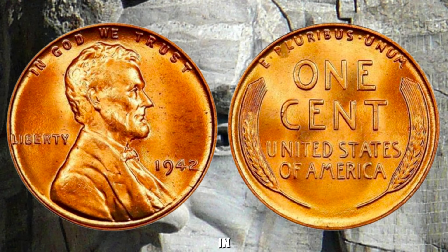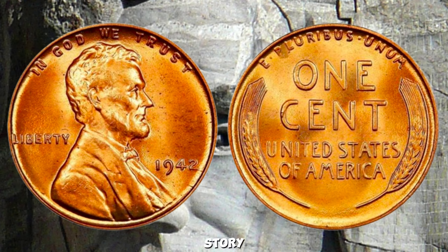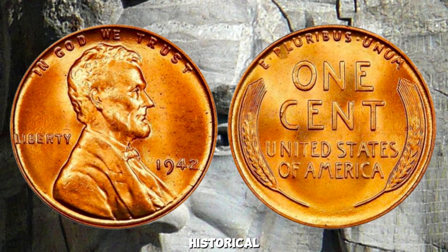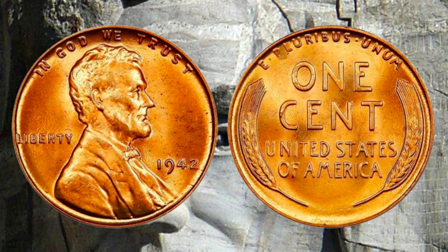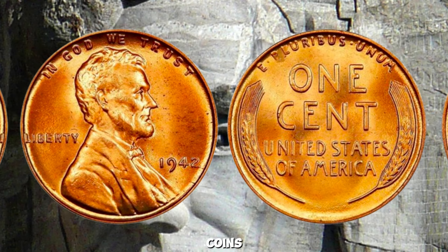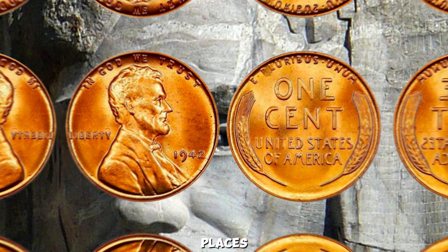It could be hiding in plain sight — waiting to be discovered in your pocket change, a collection inherited from a relative, or even at a local coin show. The 1942 Wheat Lincoln Penny is a coin worth millions due to its rarity and historical significance. Whether you're a seasoned collector or just curious about valuable coins, this penny proves that hidden treasures can turn up in the most unexpected places.